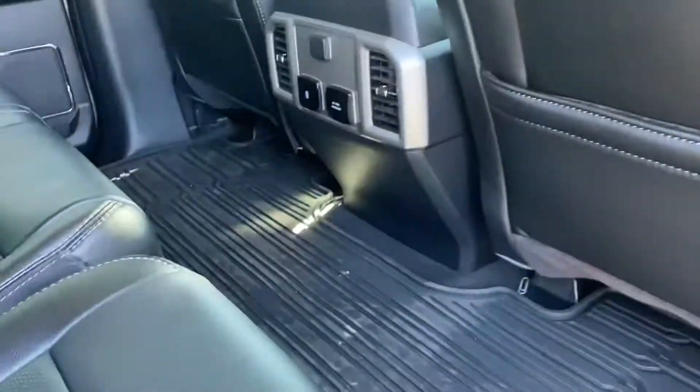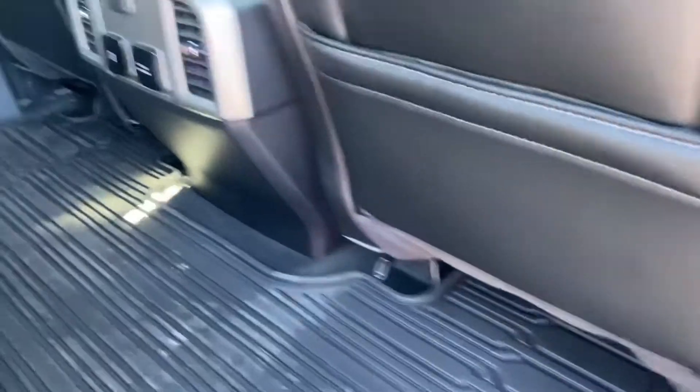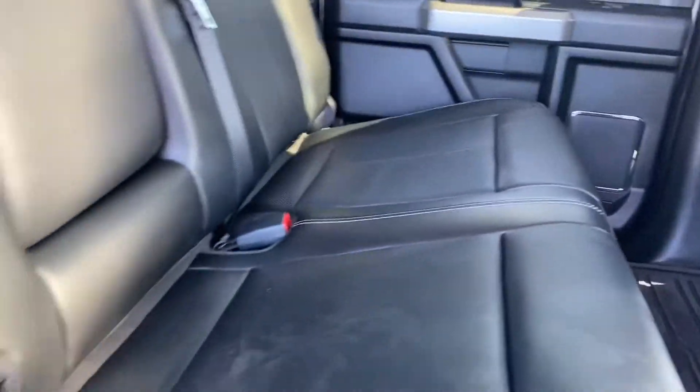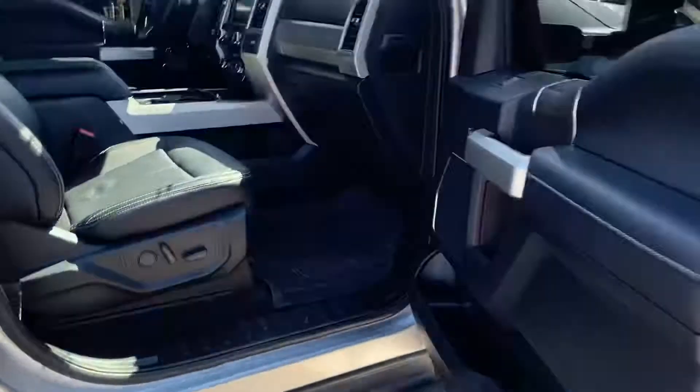Standard features that you would naturally find in a Super Duty, but again being the Lariat it's got all the other bells and whistles. Back seats don't look like they've ever been sat in — no baby seat markings or anything like that. Just want to give you an overall view of it.